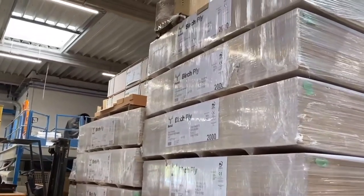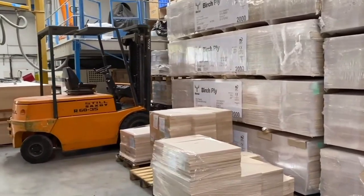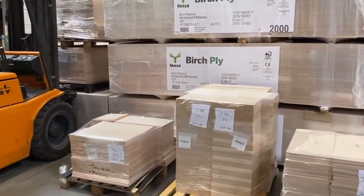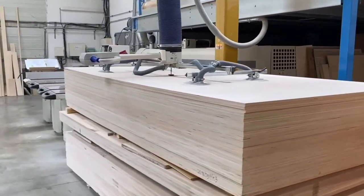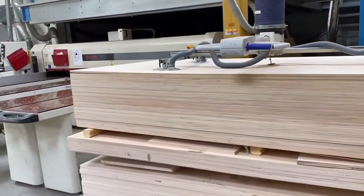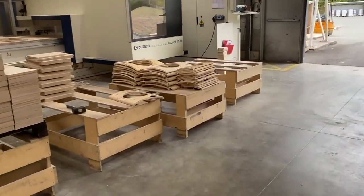This is our birch ply awaiting construction of cabinets. It's all sustainably sourced inside the EU. This wood is all processed via four CNC machines here at Nexo. The first of those takes the full sheets of birch ply and cuts them down into the blanks required to assemble and cut each individual cabinet.